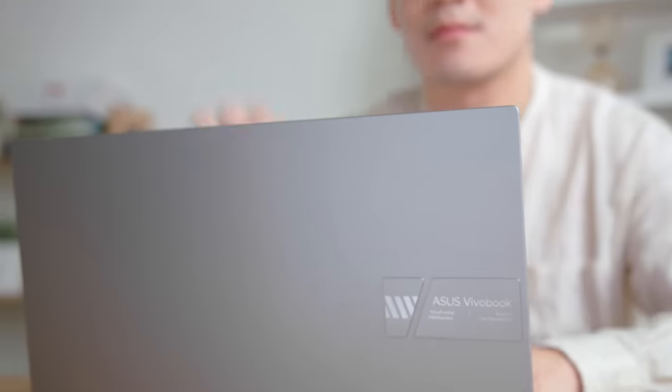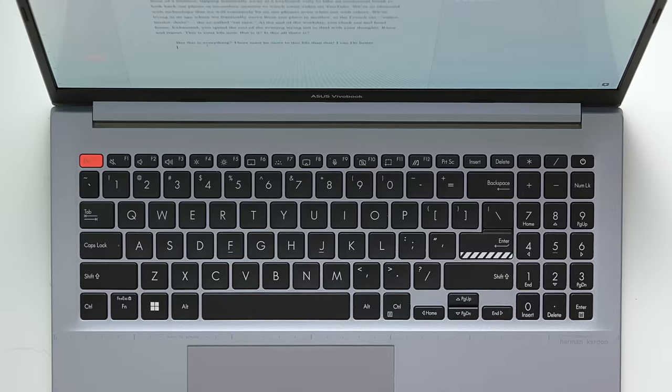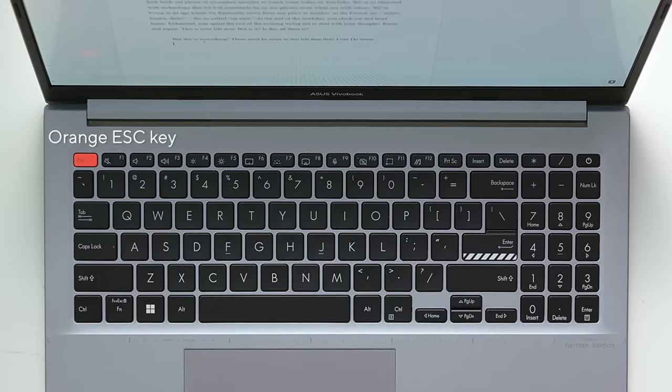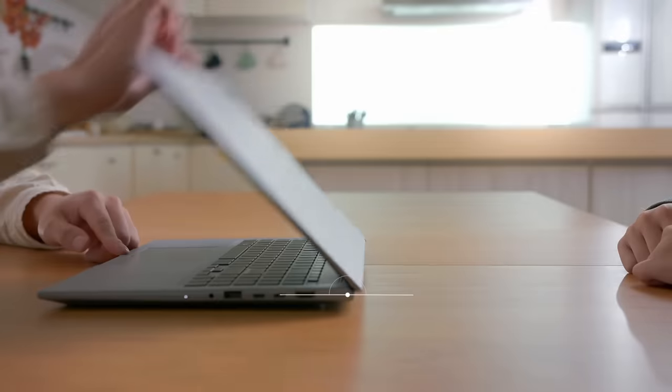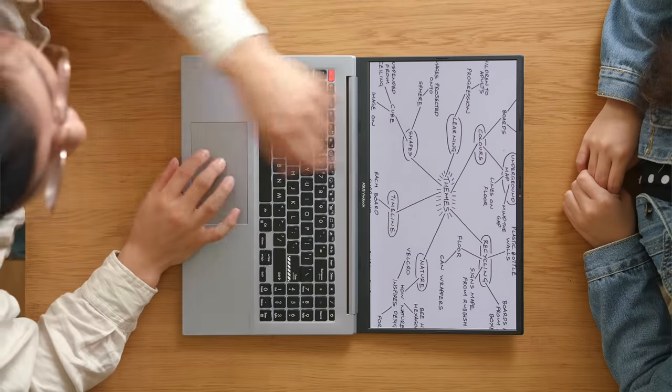A new raised logo tab on the top of the sturdy aluminum alloy lid provides a subtle yet unique flair. Opening up the lid, you are greeted with distinctive design accents on the keyboard, including the orange Escape key and striped Enter key. Furthermore, the 180-degree hinge lets you use the laptop at any angle that suits you, and share your screen easily with those around.